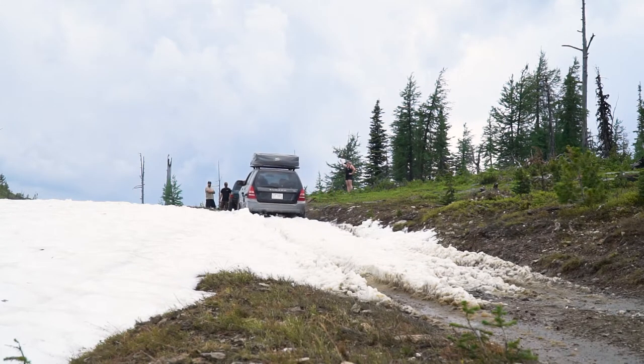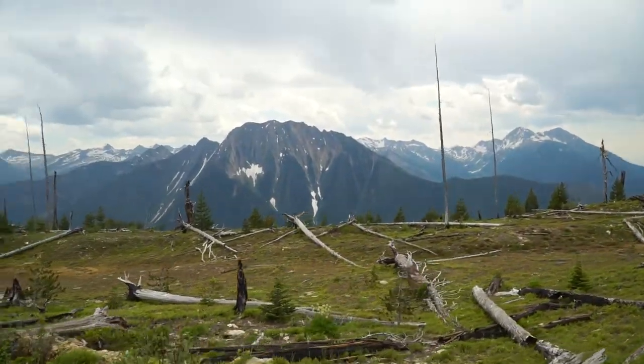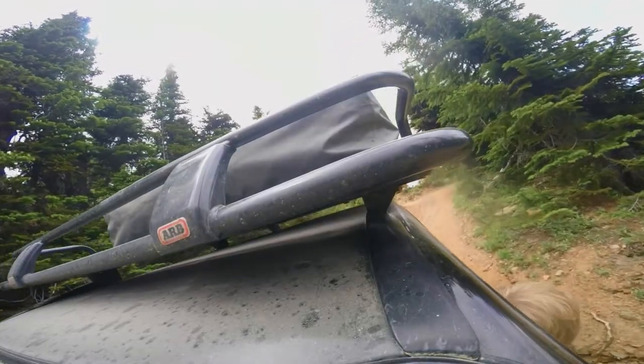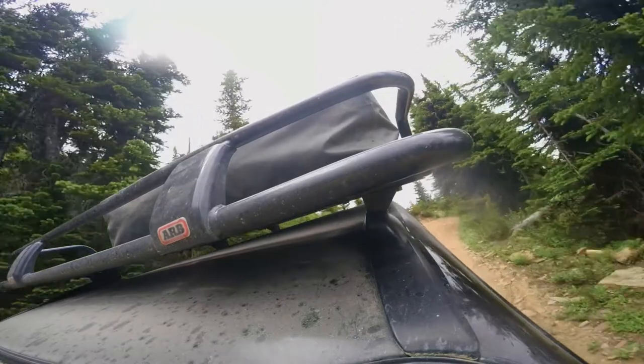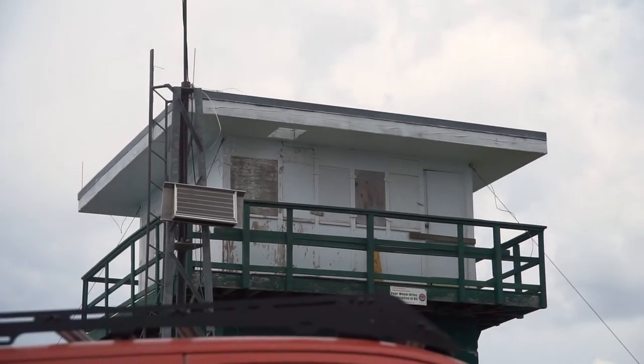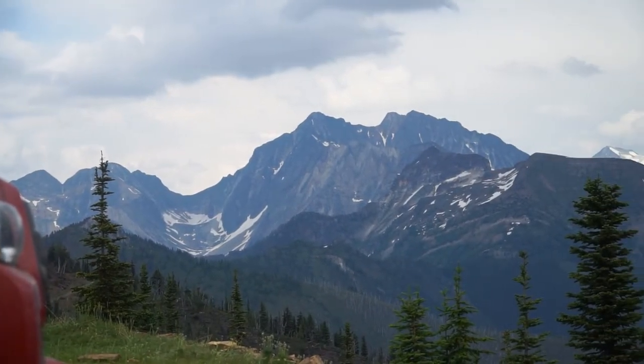While the final push wasn't snow covered, it was still a challenge with its rough terrain and a reverse switchback — yep, we had to do a switchback in reverse. In the end it was worth it. The views from up top were amazing and really showcased the amount of vertical we covered today.